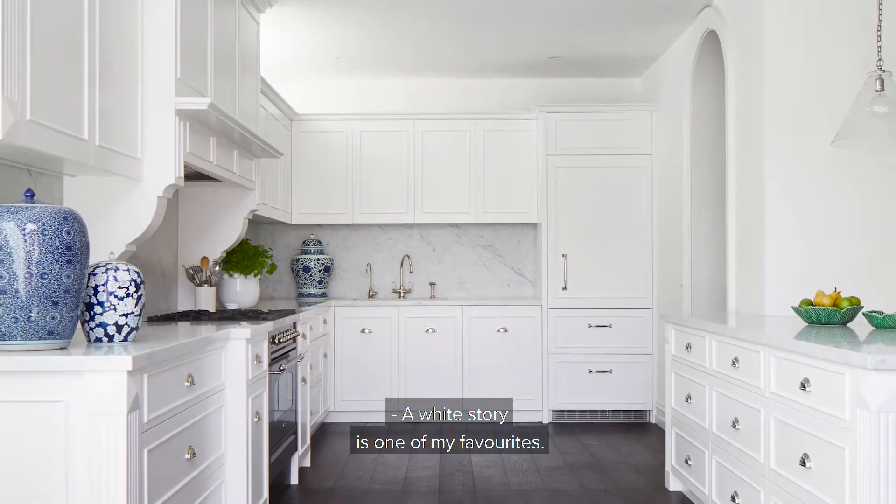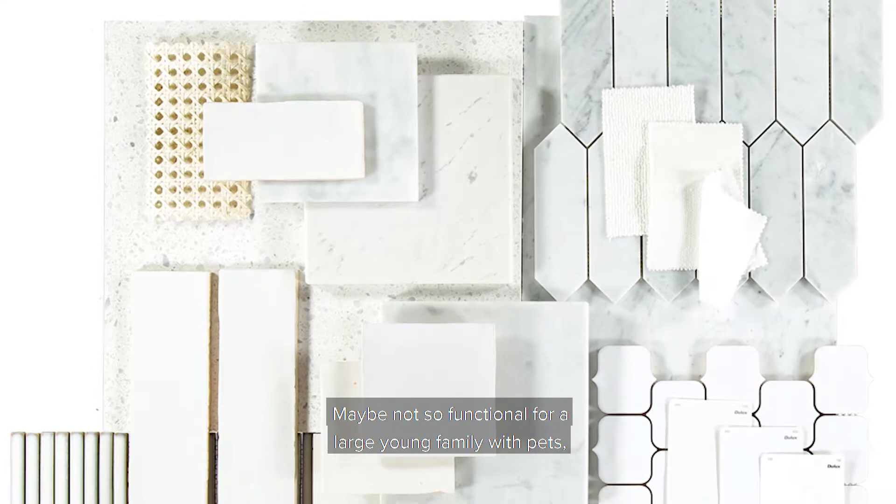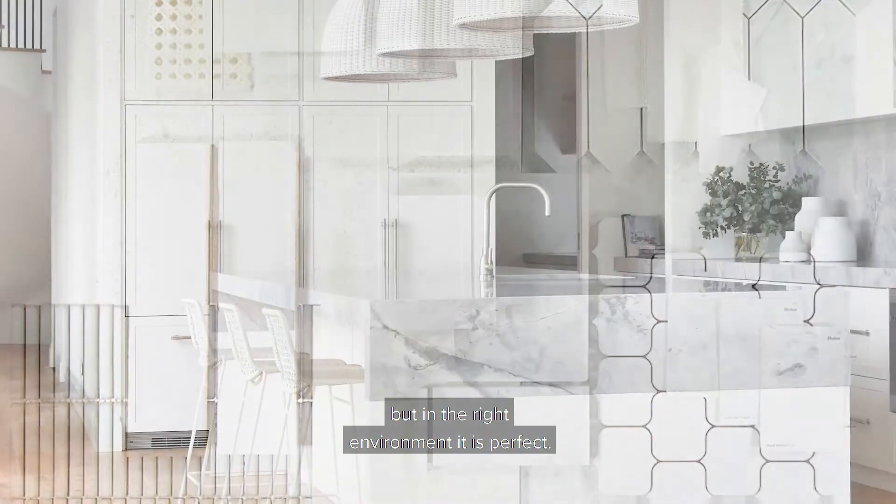A white story is one of my favourites. Maybe not so functional for a large young family with pets, but in the right environment it is perfect.